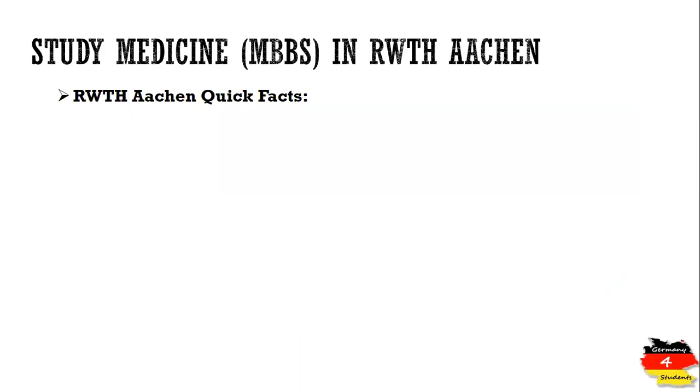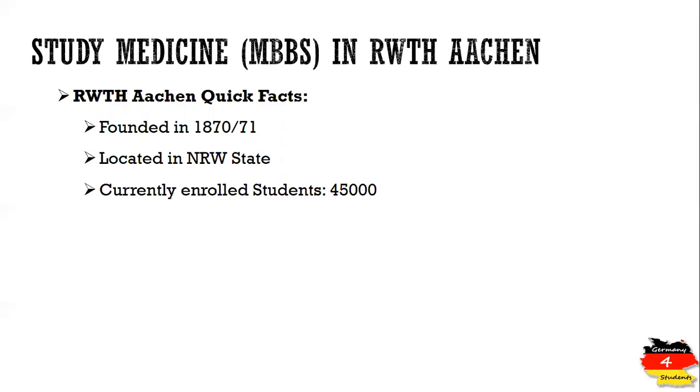Let's talk about some quick facts about RWTH Aachen. It's one of the older universities of Germany, founded in 1870 or 1871, and it's located in the NRW state of Germany. Currently the number of enrolled students is almost 45,000, which is a very big number compared to other German universities.